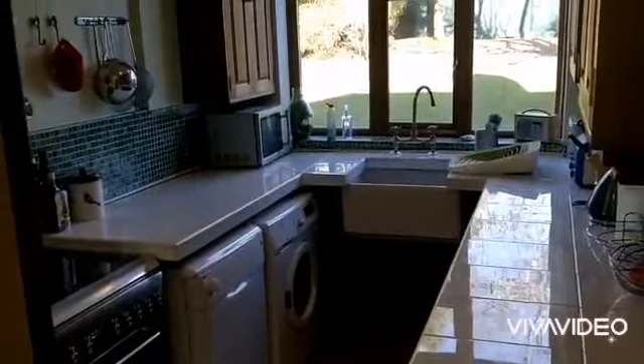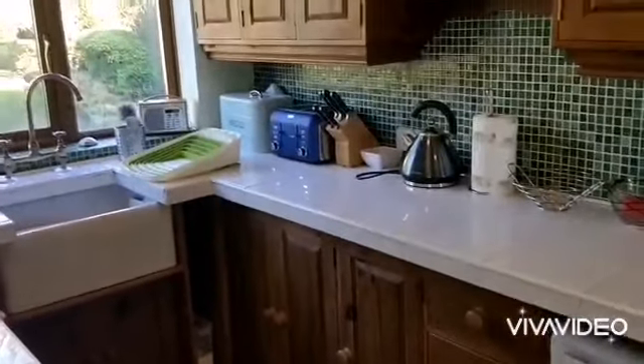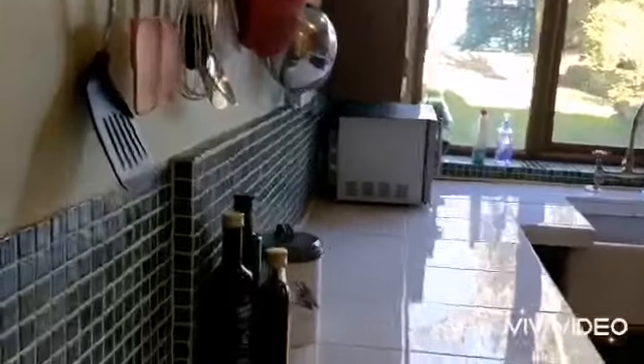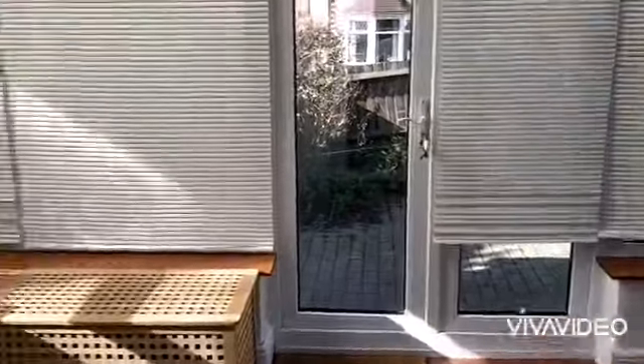Kitchen with access out to the rear garden. Useful understair storage recess. Door leads through to a good size conservatory at the side.